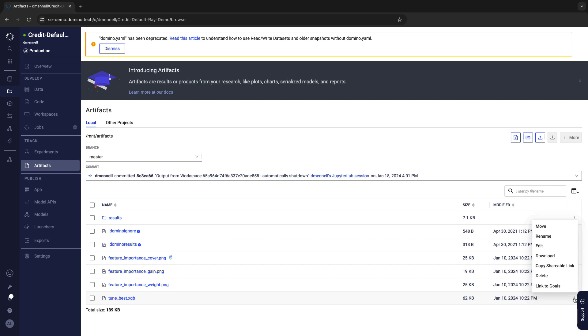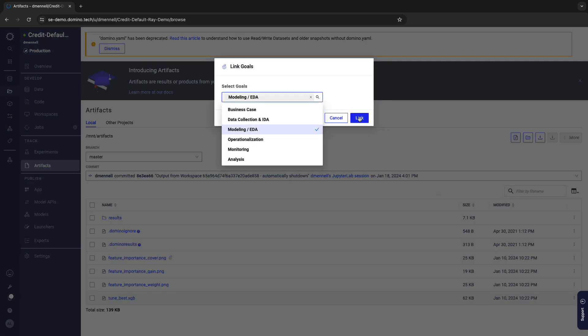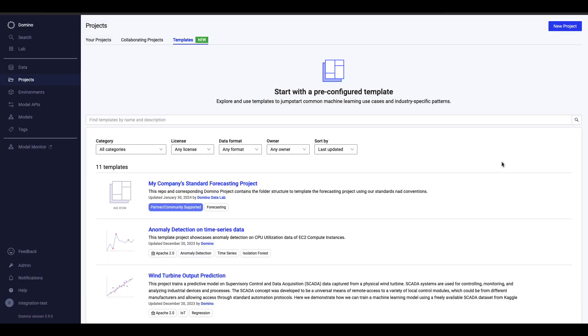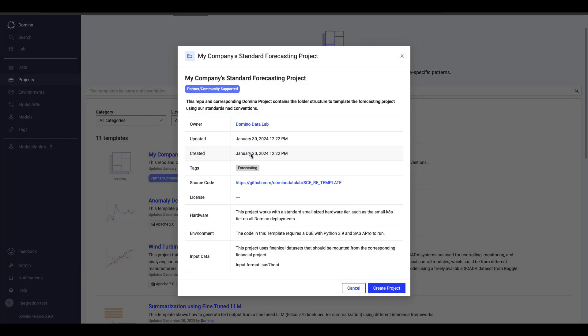Domino is the best reproducibility engine to support easily auditing whether artifacts were created in a responsible manner. Domino artifacts can be linked to goals to help stakeholders find, organize, validate, and recreate work. Domino also supports accelerating project delivery and increasing adherence to company policies and the approved way to do things via customizable project templates. I can start a project using my organization's predefined standards, conventions, project stages, and checklists.